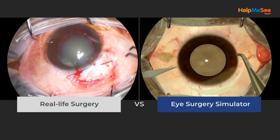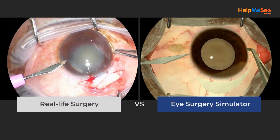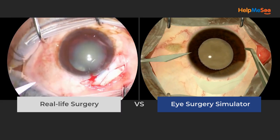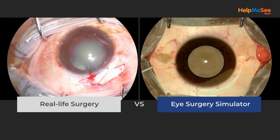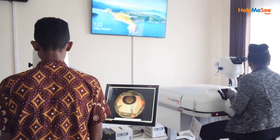Experience a lifelike surgical environment that is replicated in unparalleled detail, giving trainees the ability to stop, restart, and pause mid-procedure without risk to patients. The course comprehensively covers the four crucial steps to suture a tunnel.